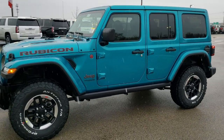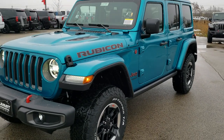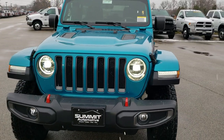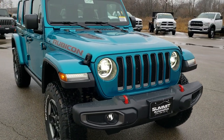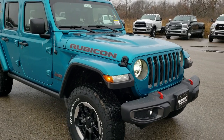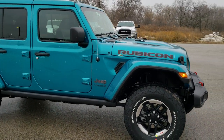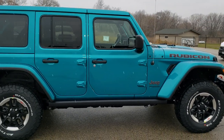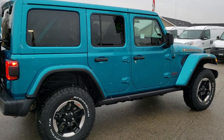This is stock number 20J39. We are here at Summit Automotive in Fond du Lac, Wisconsin, your new and used Jeep and Wrangler headquarters. Today we are checking out this brand new 2020 Jeep Wrangler Unlimited Rubicon in bikini clear coat metallic. We wanted to do a walk around on this Jeep today because it is one of our first 2020s that we have gotten in.